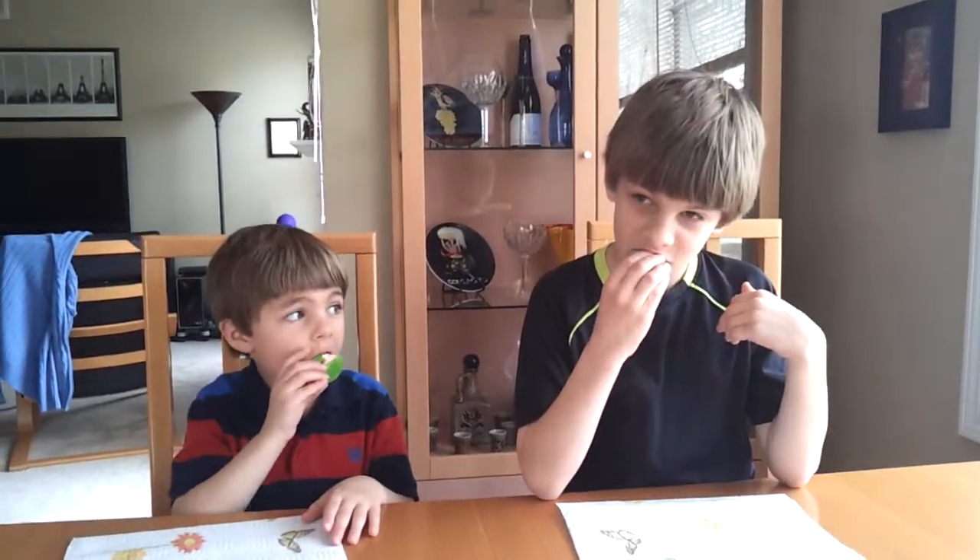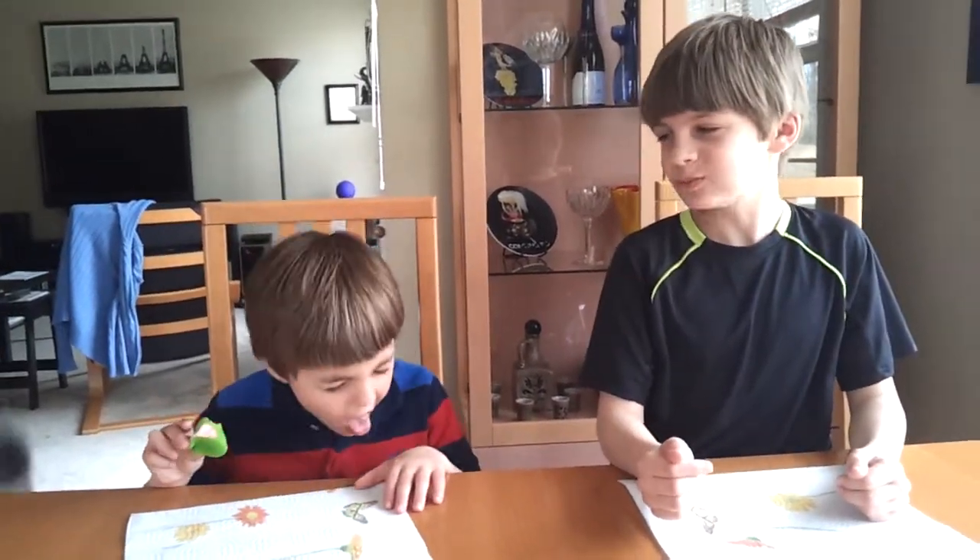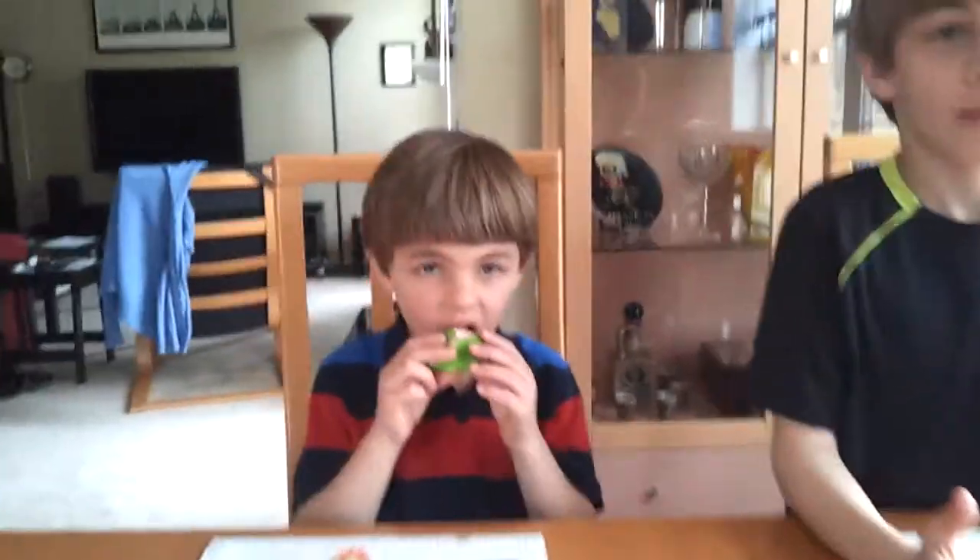Logan and Alex are trying their new sour watermelon peeps. Go ahead. Are you sure, Alex? Do you like it? Dutch, get off the table. Are you sure? Do you like it?